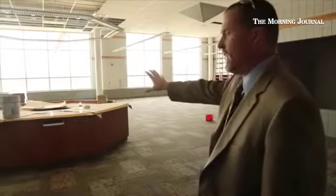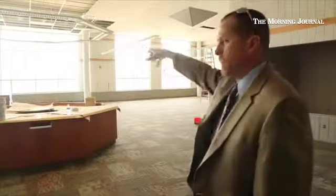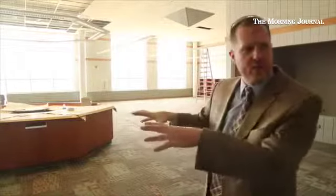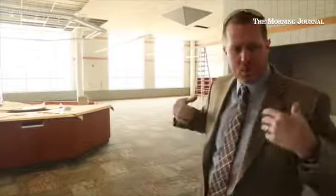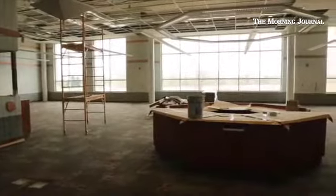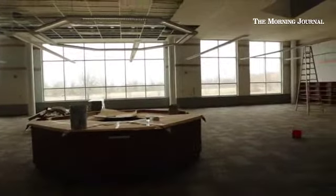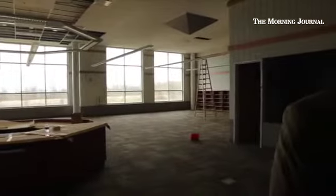Here you've got your main circulation desk area, and behind it will be some computers and then some soft seating for the kids — comfortable chairs and couches that will face out through the windows where they can sit and read. On the left-hand side you can see the boxes in the floor for the electrical, and that's all a computer lab.